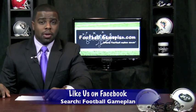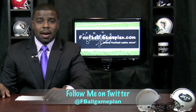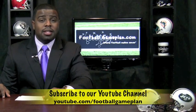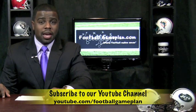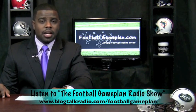For more NFL previews, visit footballgameplan.com/NFL or visit our YouTube channel at youtube.com/footballgameplan. And listen to the Football Game Plan radio show which airs Saturdays at 11 a.m. Eastern time at blocktalkradio.com/footballgameplan.